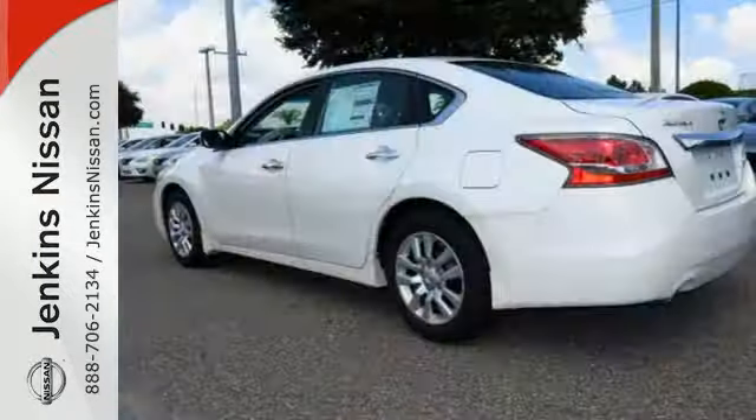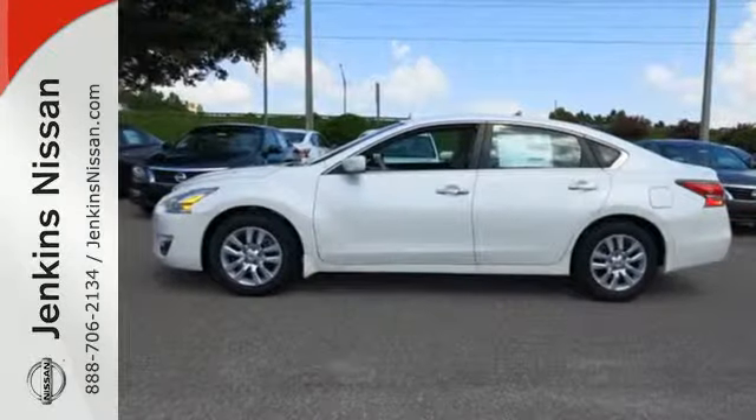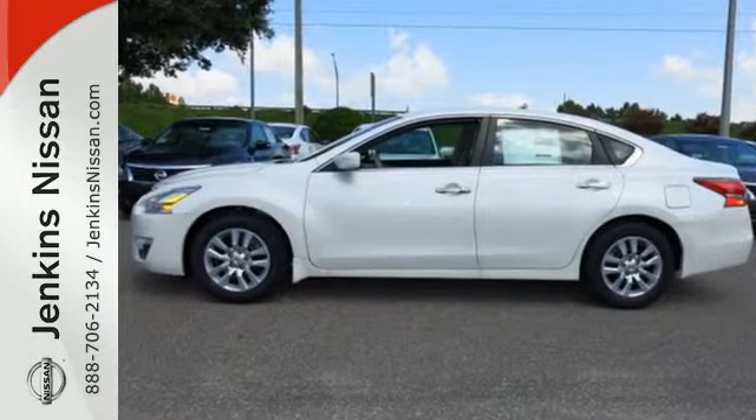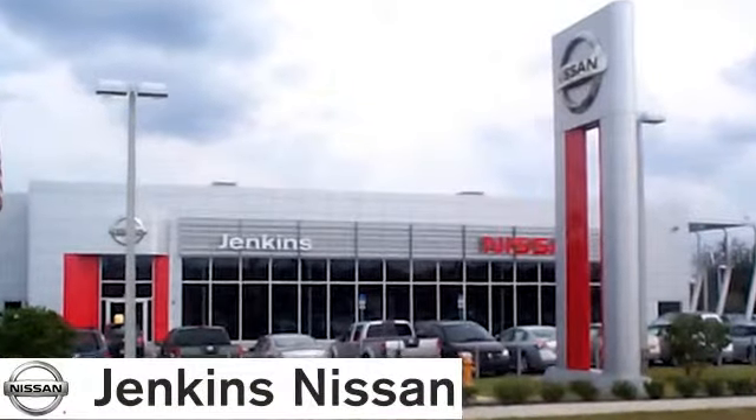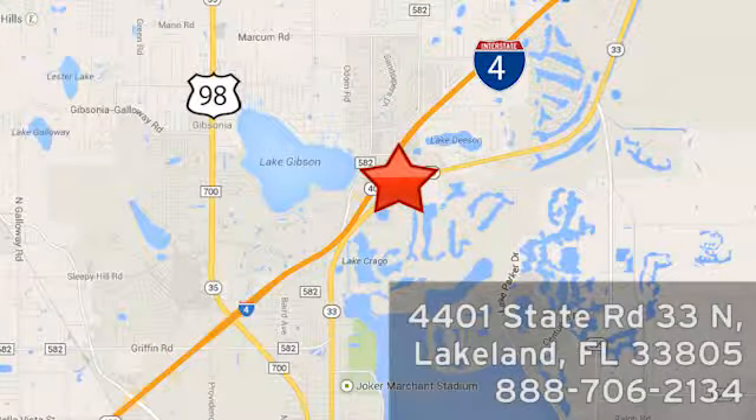This 2015 Altima will make every ride better, safer, and more enjoyable. Stop in for a test drive at Jenkins Nissan — honesty is our policy. We're conveniently located at 4401 State Route 33 North in Lakeland, Florida.